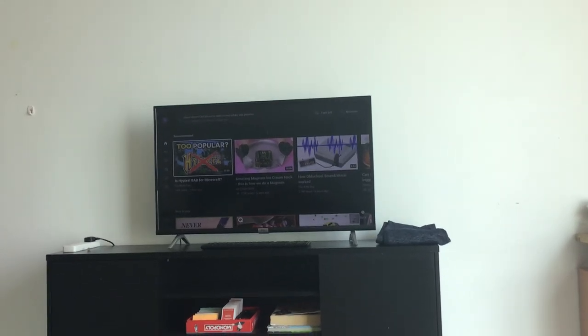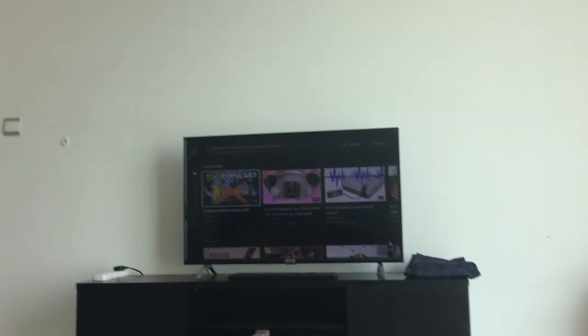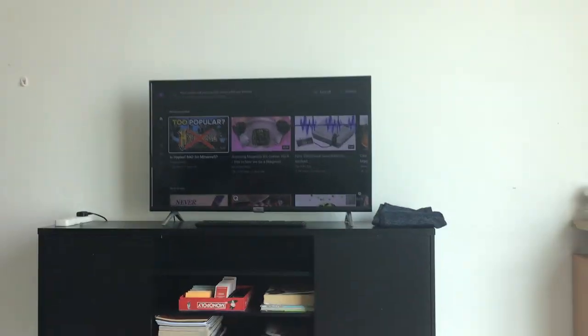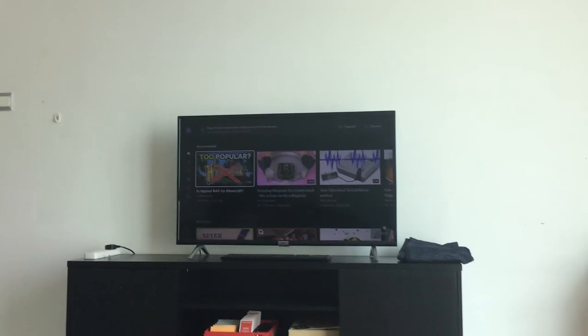Videos will now play with sound while I browse YouTube on my TV because of this, although I can always change it in settings. I can turn it off or dismiss it.